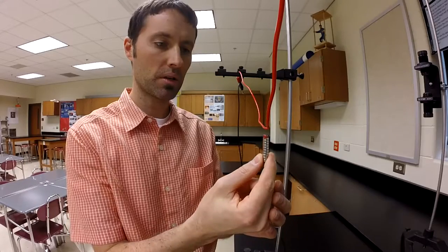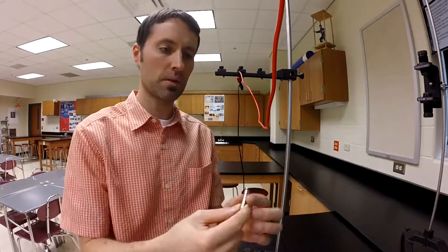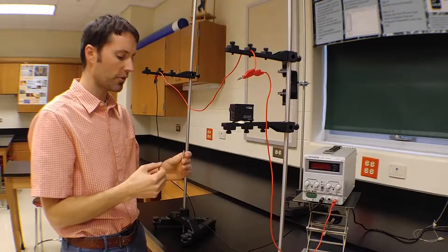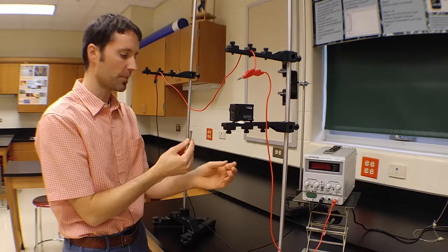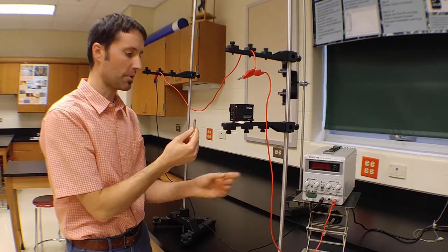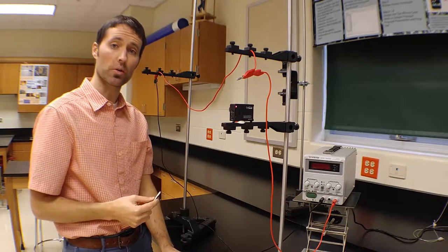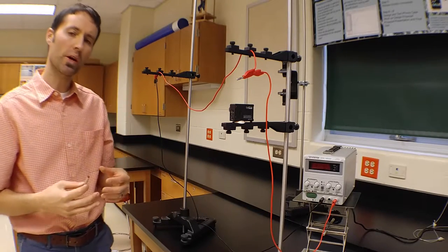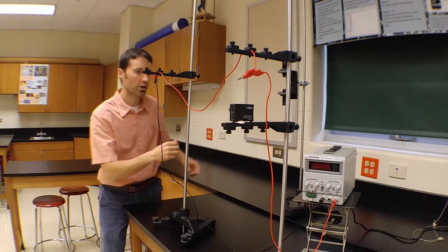And if I bring that magnetic field in from the bottom or the top, you can see that it has no effect — there's no force on this. So there's something unique about a current-carrying wire in an external magnetic field: that current-carrying wire feels some kind of magnetic force. It happens when there's current flowing through the wire, not when there's no current. So this is a new force, and I want to find out what direction it's in. I'm going to bring in a stronger magnet.